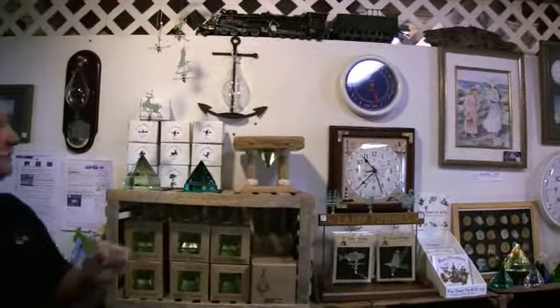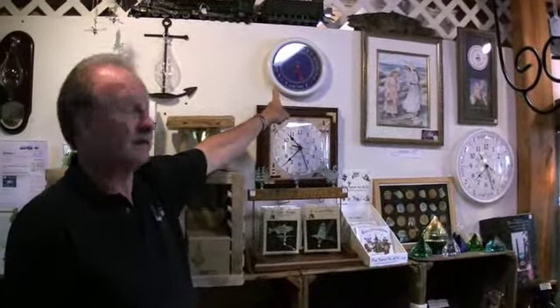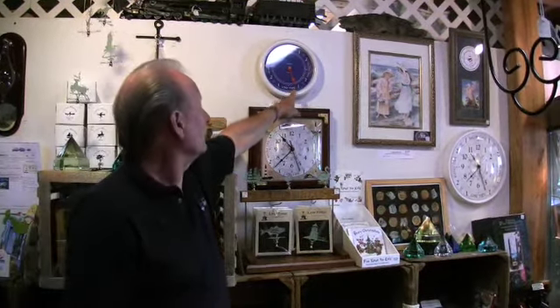We have our tide clocks. This one here is made by Hanover Clock Company out of Ohio. Those are $34.95 — you just set them on high tide, let them go, and they'll tell you right where the tide is. Right now in about 45 minutes it's going to be low tide in the river bay. You can also set these to the ocean.